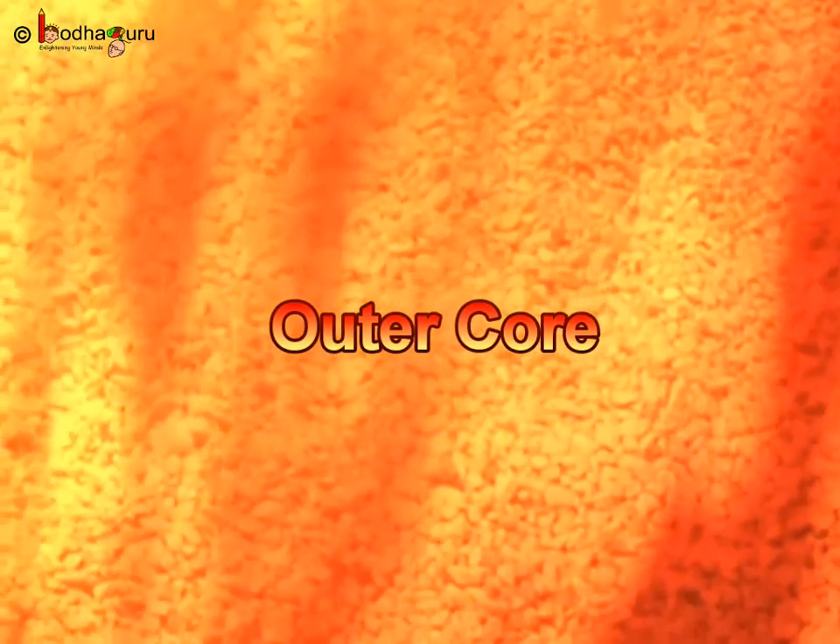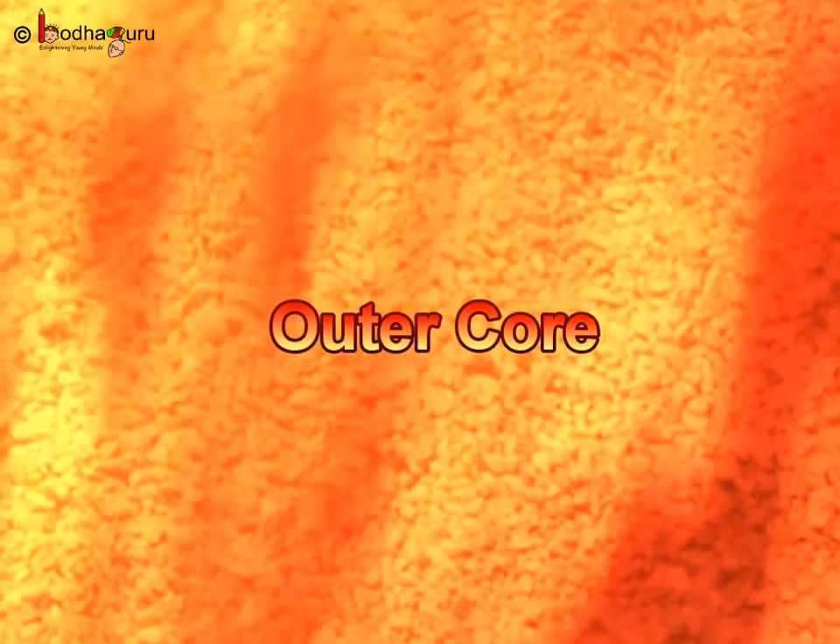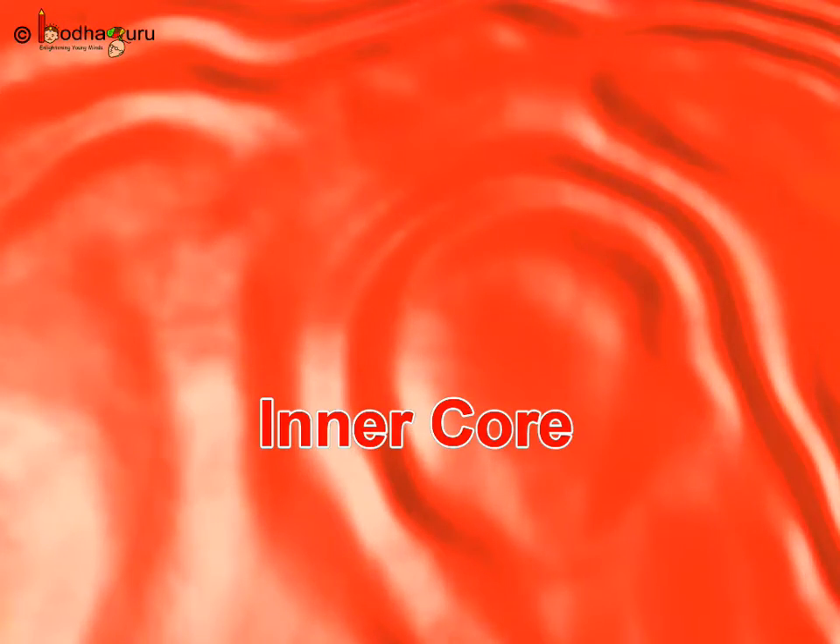And below it is a very, very hot red layer of solid metals called the inner core. So the center of the Earth — that is the core layer consisting of outer and inner core — is very, very hot because it is made of molten metals like iron and it is still burning.